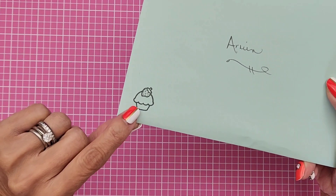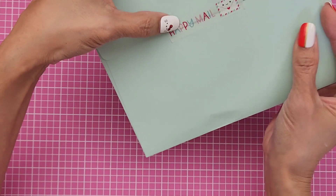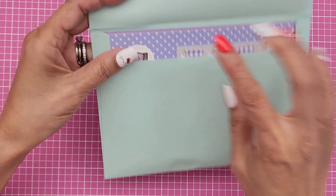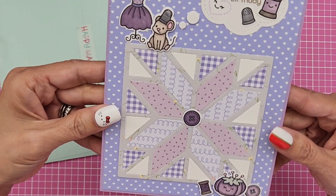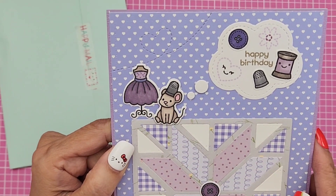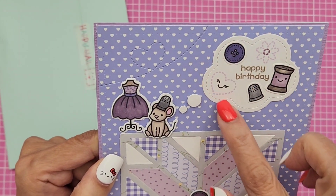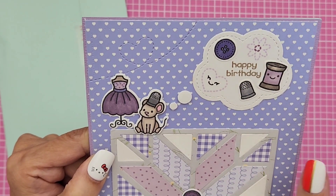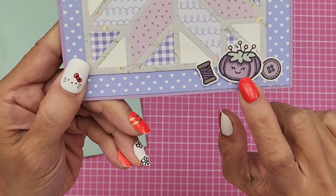Look how cute — she even stamped a little cupcake with a strawberry on there. And then she put this Happy Mail washi tape on there. This is a Doodlebug washi, in case you're wondering. She gave me one of her cards — she stamped and colored these images right here. I think this is a new die set she has that creates these bubbles. I remember seeing her haul on that one.